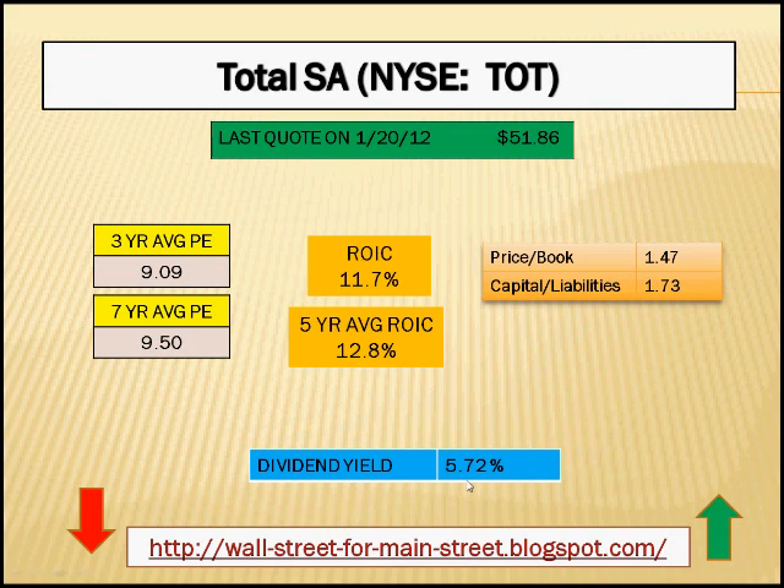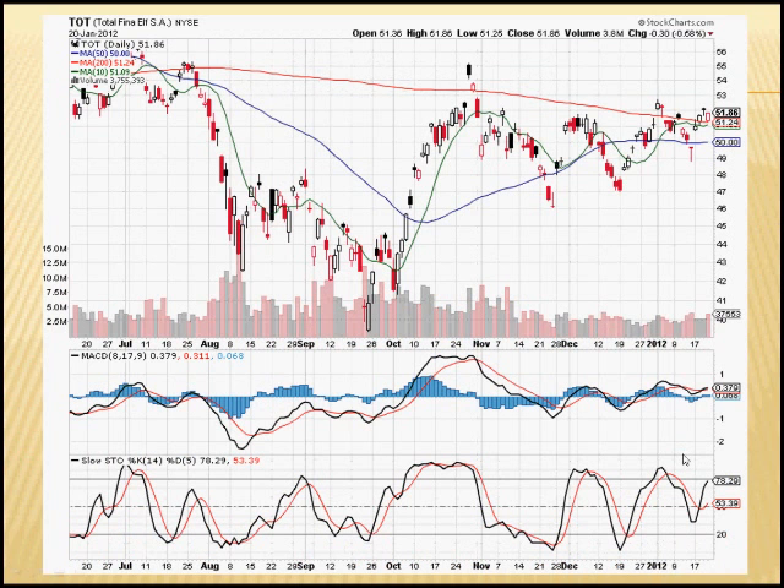So in addition to the valuation metrics described as well as the dividend yield, Total definitely looks like an interesting stock. Looking at the chart for the past several months, we can see there was an even better opportunity to buy Total in October when it was cheaper than it is now. Since then it's had a significant move, but considering the low P/E ratio, I think there's still some room to the upside.